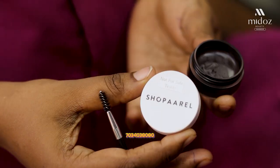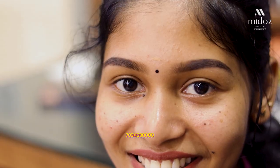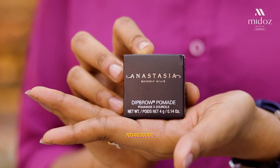Next is the cream type. I am introducing the eyebrow pomade. It is not exactly a creamy type — we have a dry eyebrow pomade. This product is a very visible product.